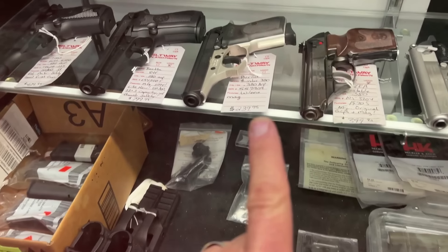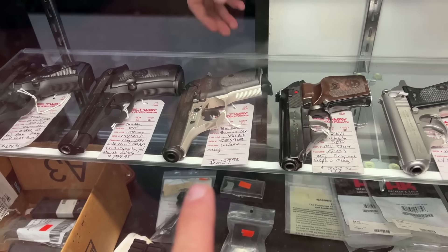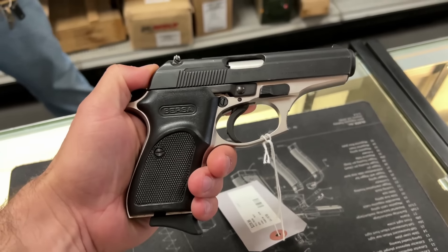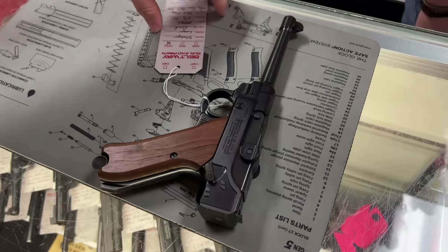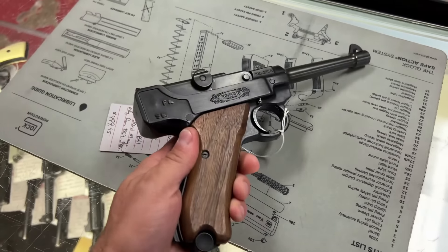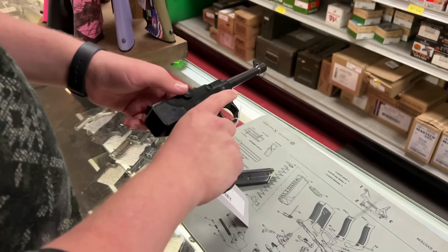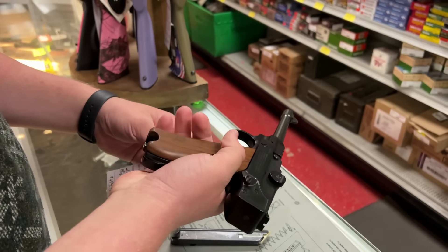There's a Bersa Thunder 380 - I've always recommended these and they're always an affordable price. This one seems pretty good and may be a contender, but I already have one. And this is actually a Luger copy - this is a Stoeger, a Stoeger in 22 Long Rifle. That's really cool. It's out of the price range, but it even toggles up like a real German Luger - that is pretty cool.